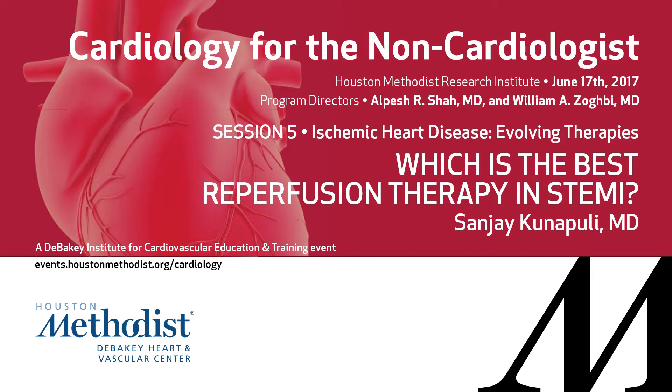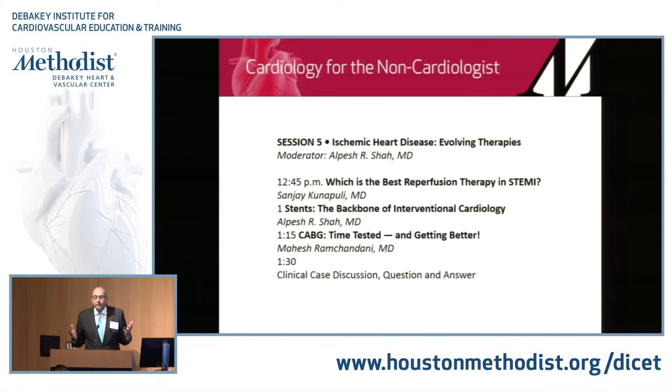Good afternoon. I hope lunch has served you well. Was the morning session boring or what? I thought it was fabulous and we thank all our faculty. We are going to move on to our afternoon sessions. We love your questions — keep on sending those. We may not be able to answer each and every one of them due to time constraints, but we'll try and get to all of them if possible.